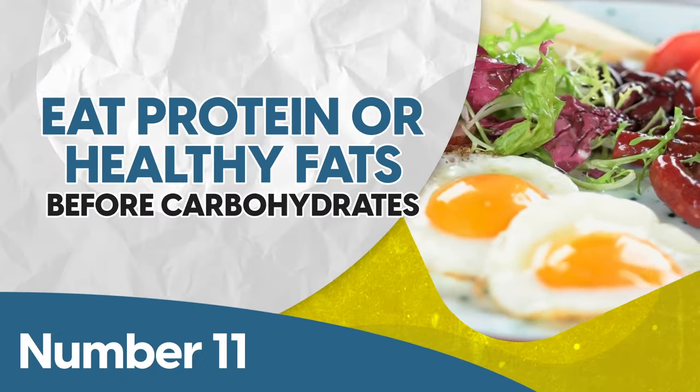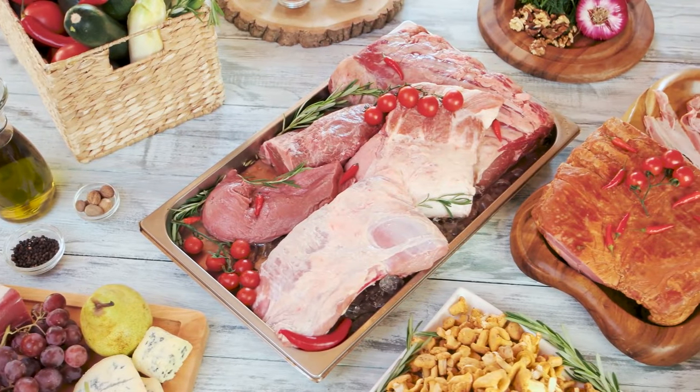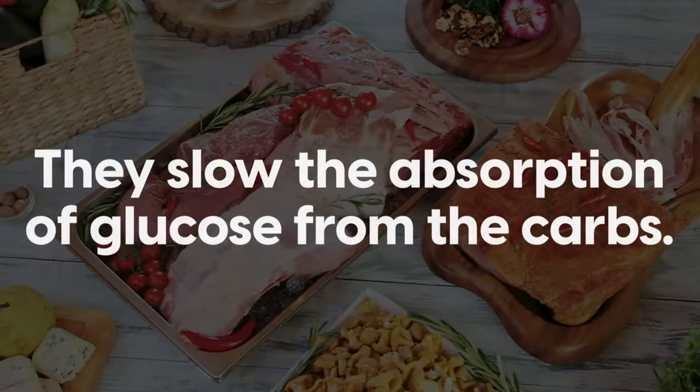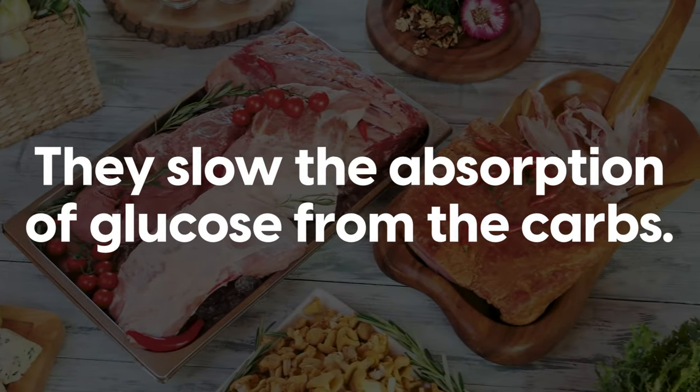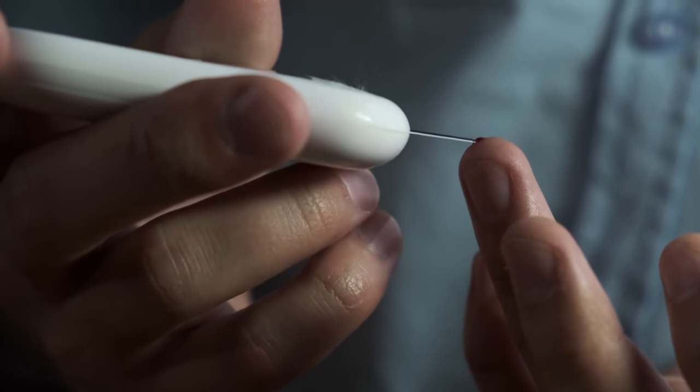Number 11: eat protein or healthy fats before carbohydrates. When you eat fats or protein before carbohydrates, they slow the absorption of glucose from the carbs. For a person with type 2 diabetes, this is crucial.